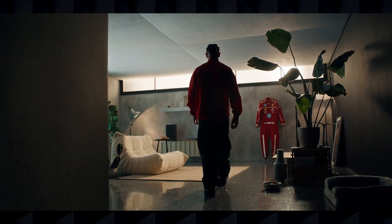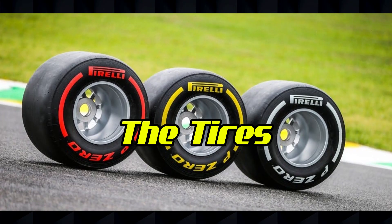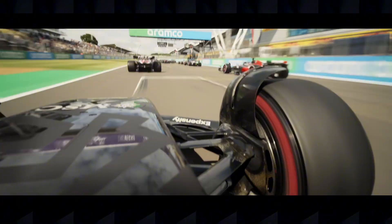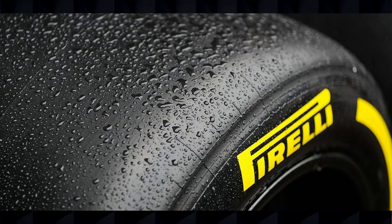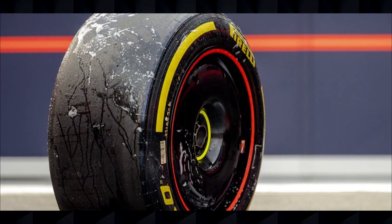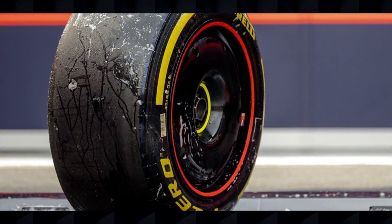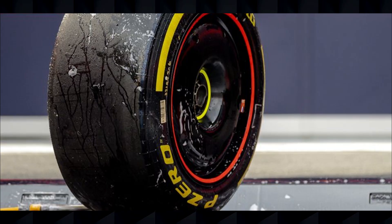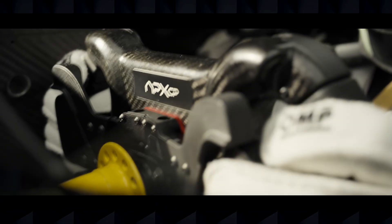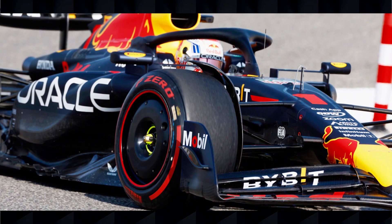Welcome to the channel. Today, we're diving deep into one of the most crucial yet often misunderstood aspects of Formula One: the tires. If you've ever wondered why teams make certain strategy calls or why drivers complain about grip, this comprehensive guide to F1 tires for the 2025 season will answer all your questions. Tires might just look like rubber circles, but they're actually sophisticated performance tools that can make the difference between victory and defeat. By the end of this video, you'll understand F1 tire compounds, rules, and strategies like a seasoned pit wall strategist.